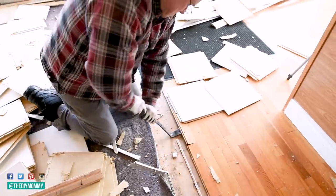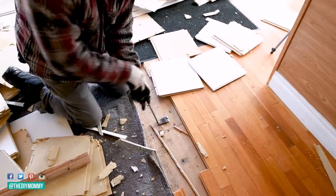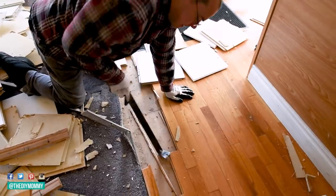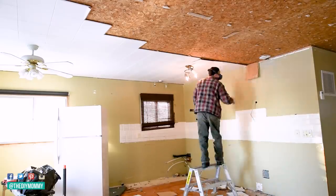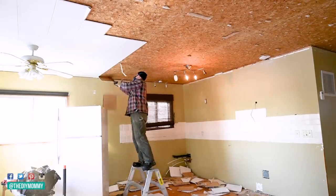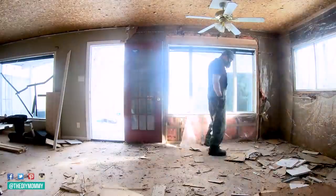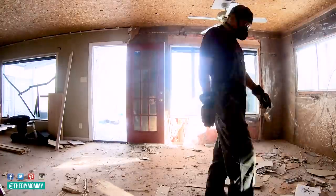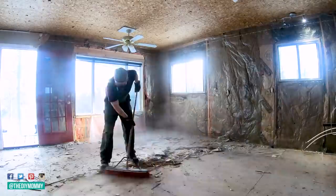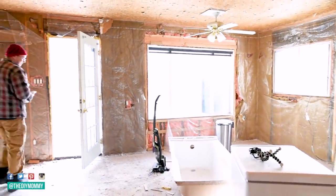We also removed the hardwood flooring which was water damaged and even moldy in some spots. I wanted to use a more suitable water-resistant flooring for this space. Just like every room in this cabin we had to rip the walls and the ceiling right down to the studs because of the improper insulation and the disgusting rodent issues. This added several weeks to our renovation timeline but in retrospect I am so happy that we were able to build this house back up properly so that it's safe and cozy for our tenants.